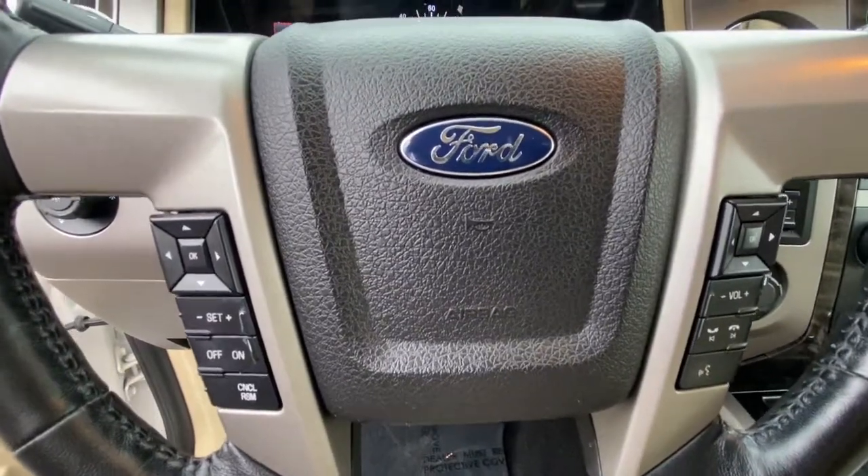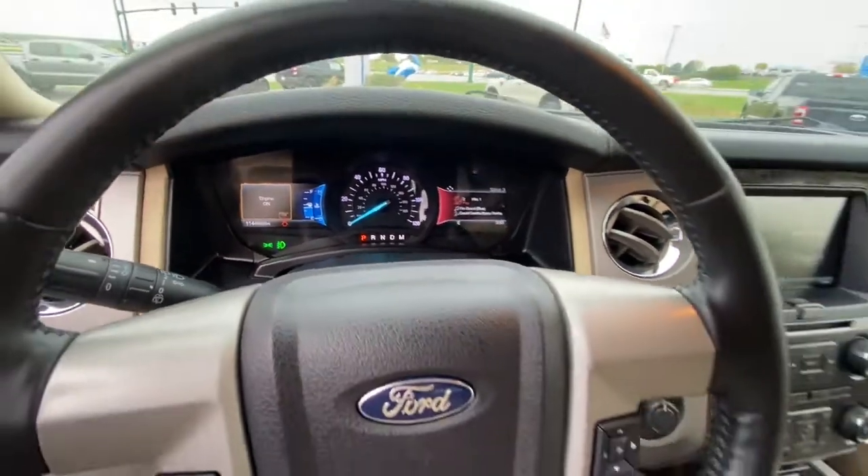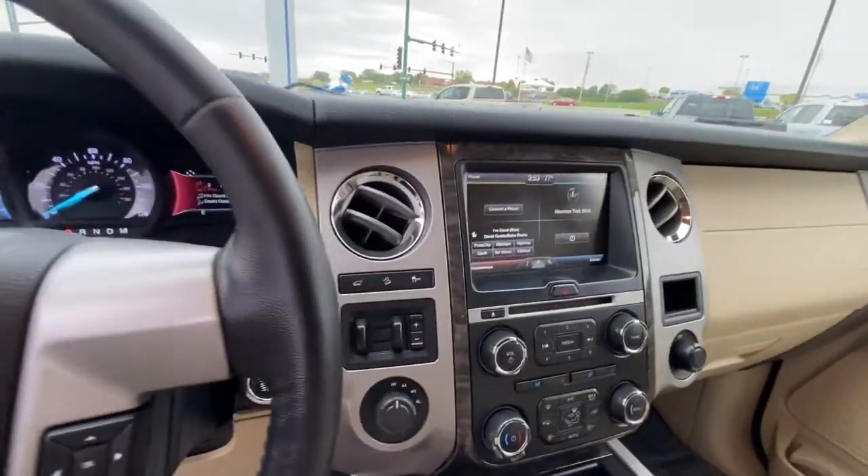These are just some of the great options this vehicle comes with: keyless entry, satellite radio, power passenger seat, heated rear seat, and power lift gate.